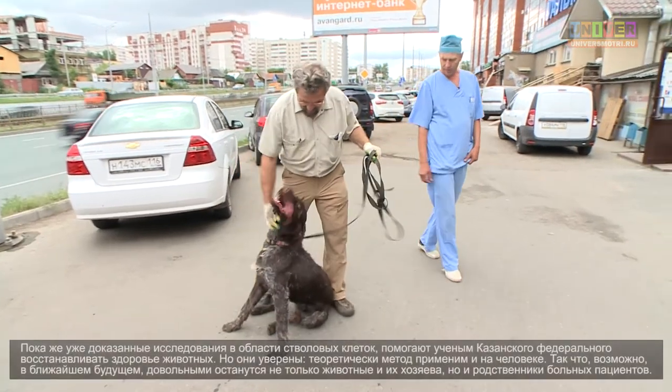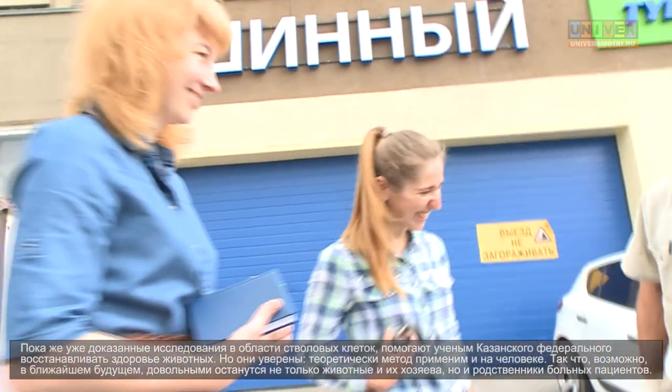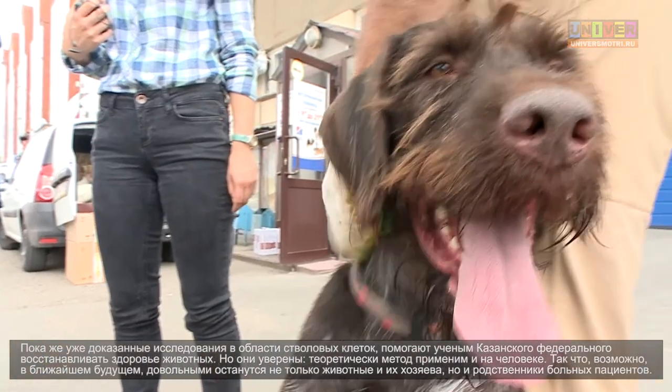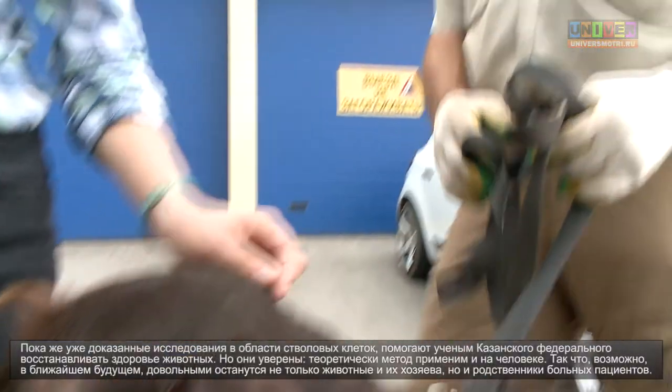At this moment, proven research in the field of stem cells helps scientists of Kazan Federal University to restore the health of animals. But they are sure that the methods are theoretically applicable to humans. So perhaps in the near future, not only animals and their owners, but also relatives of sick patients will be pleased.